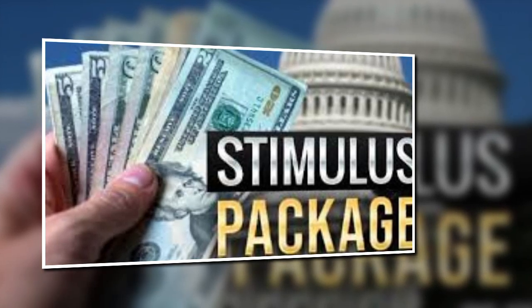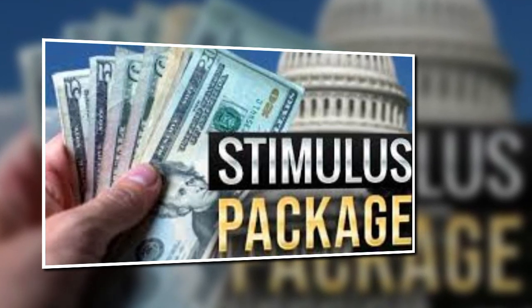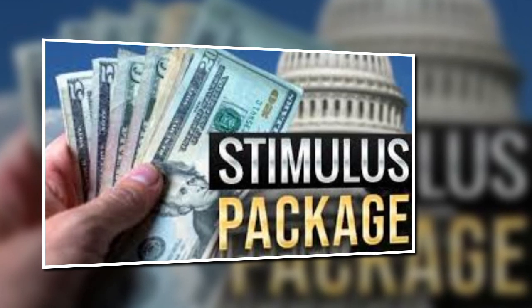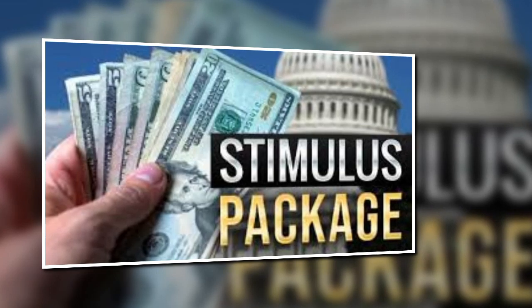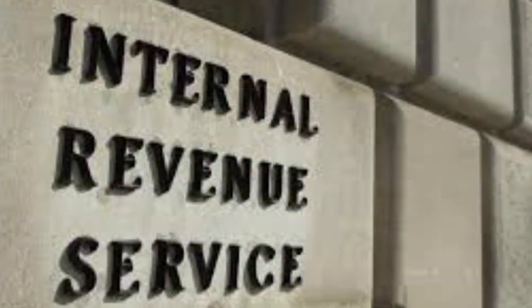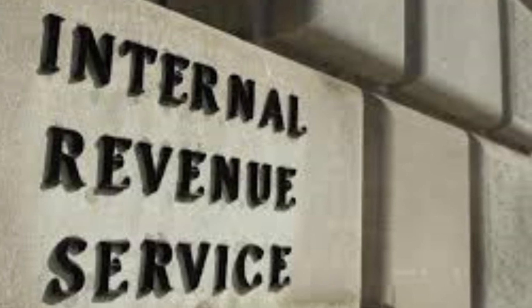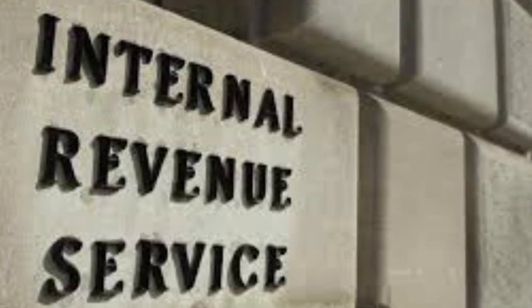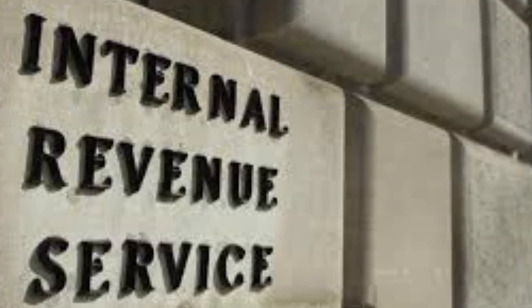Hey guys, welcome back. If you're still waiting for your stimulus money, the IRS mailed the first wave of checks on April 24th, which was last week. The federal government has already deposited payments into bank accounts of nearly 90 million US residents who are eligible to receive the coronavirus economic relief payment of up to $1,200.